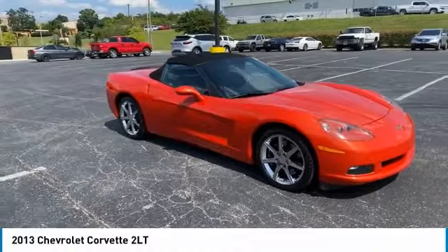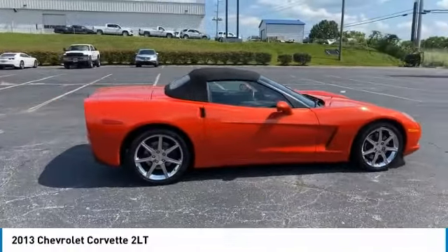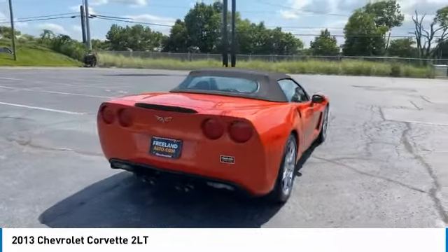We are pleased to show you the 2013 Corvette. The Chevy Corvette is America's best known nameplate. If you are looking for sharp and fast, the Vette is for you.